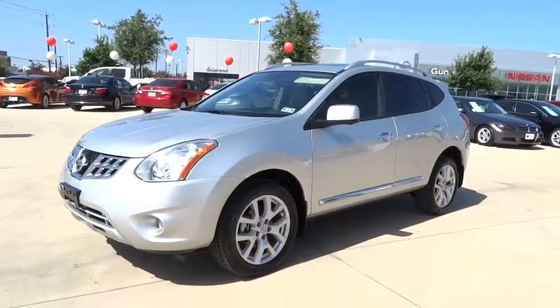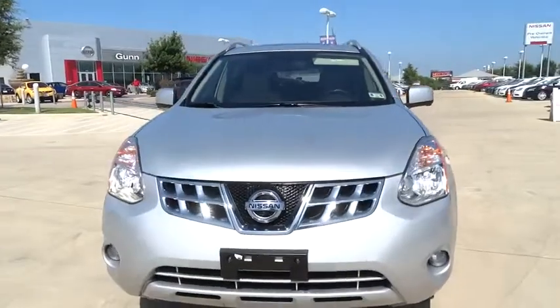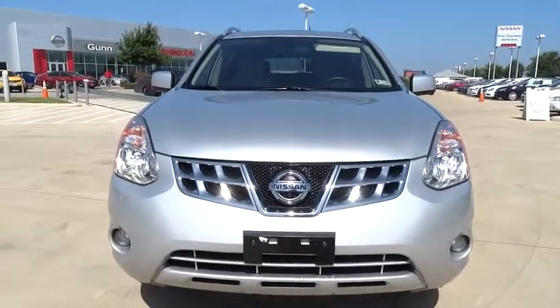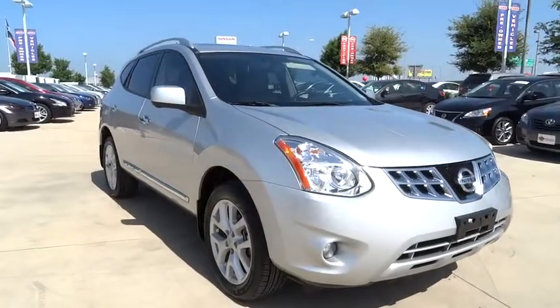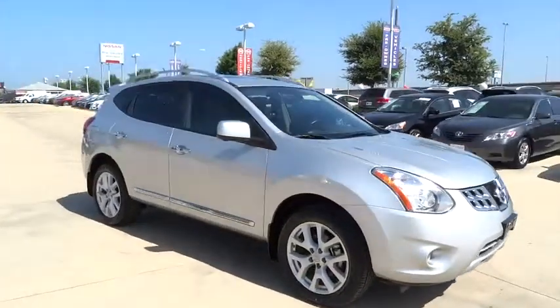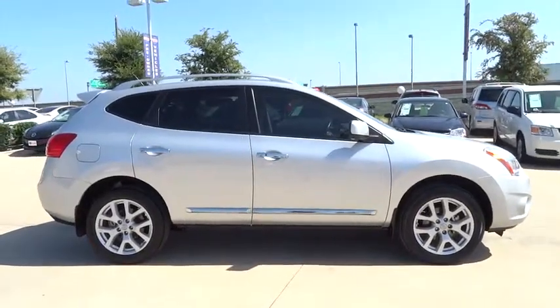The 2013 Rogue. The stylish Rogue gets 27 miles per gallon and still boasts nearly 58 cubic feet of cargo space. With a 5-star side impact safety rating and intuitive all-wheel drive for confident handling, the Rogue is more than you expect and everything you deserve.